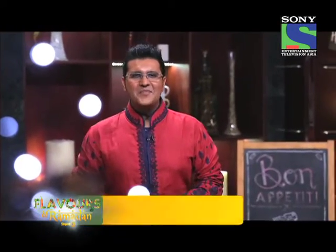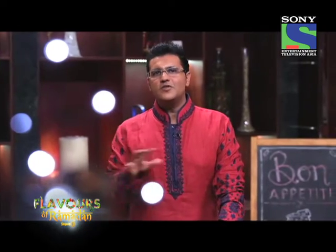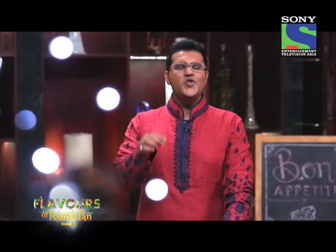Welcome back to Flavors of Ramadan powered by Pukh. My name is Gaurav. Now it's time for us to show you a healthy recipe. This segment of ours has been getting a lot of positive feedback. I have had a lot of people writing in to us saying thank you very much for showing us some healthy recipes. We'd really like to keep our Iftar and Suhoor healthy.